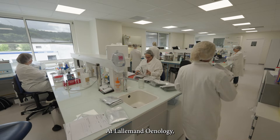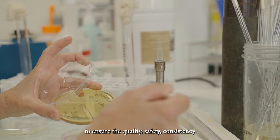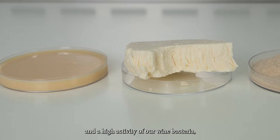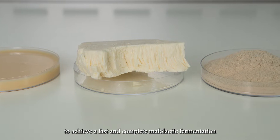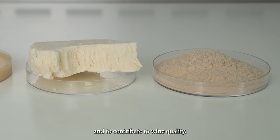At Lallemand Oenology, we fully control our production process from the lab to packaging to ensure the quality, safety, consistency, and high activity of our wine bacteria, to achieve a fast and complete malolactic fermentation in different wine conditions and to contribute to wine quality.